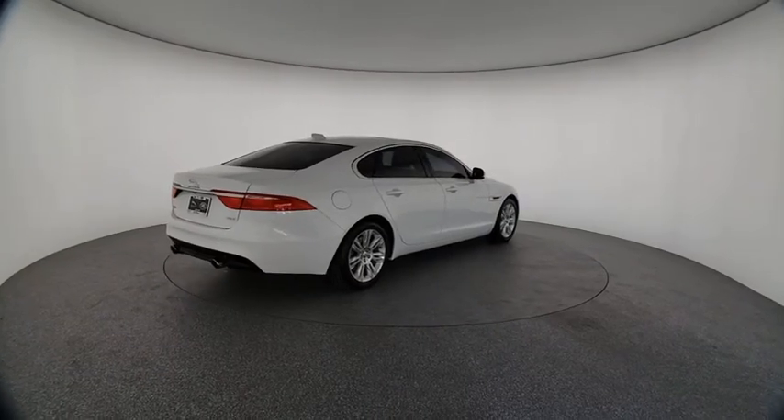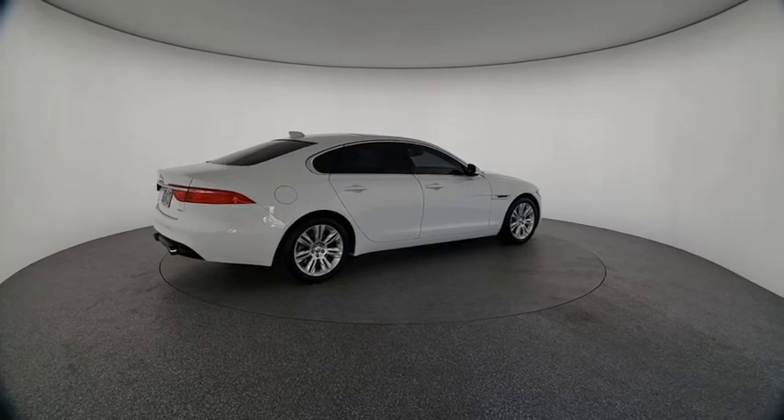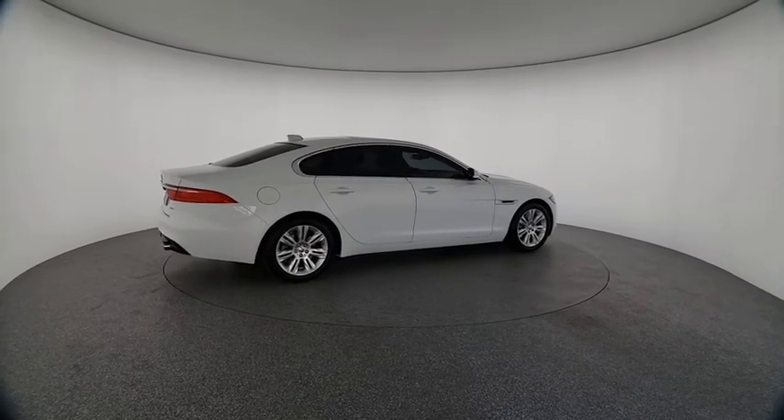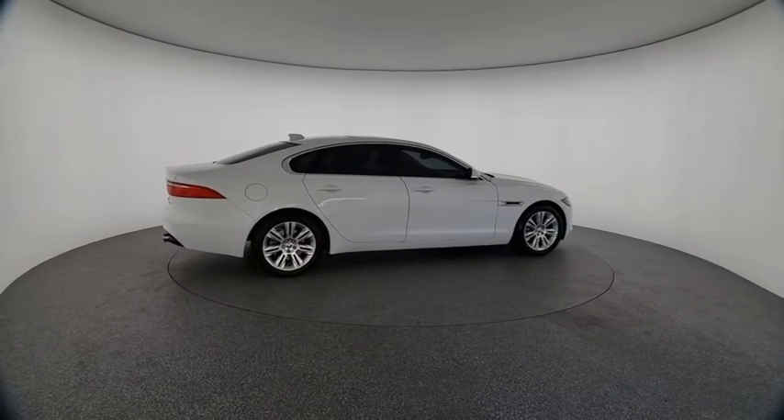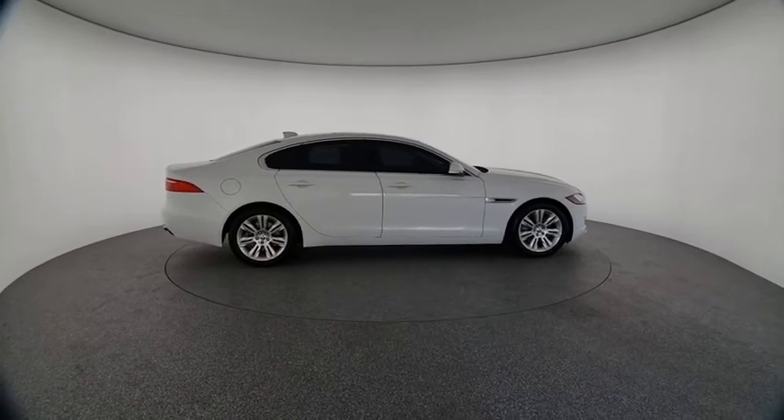Stop by and take a look at this 2017 XF. The XF drives very nicely with agile handling and a comfortable ride. Steering is quick and communicative. This vehicle has less than 20,000 miles.